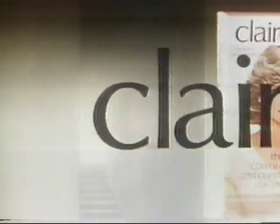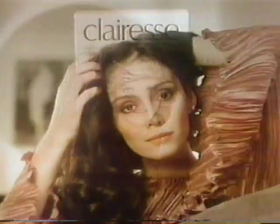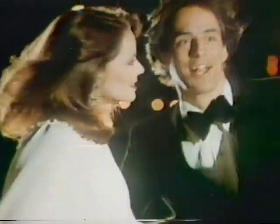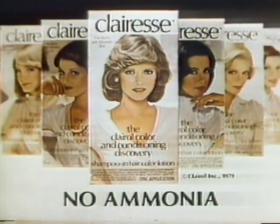Beautiful. A hair color that actually gives you healthy-looking hair. The hair color is Claresse from Clairol — the world's first no-ammonia shampoo-in hair color. Claresse puts in silky conditioners, so you actually get healthy-looking hair as you color. Give yourself the hair you deserve — salon-tested color and beautiful, healthy-looking hair. Claresse from Clairol, the world's first no-ammonia shampoo-in hair color.